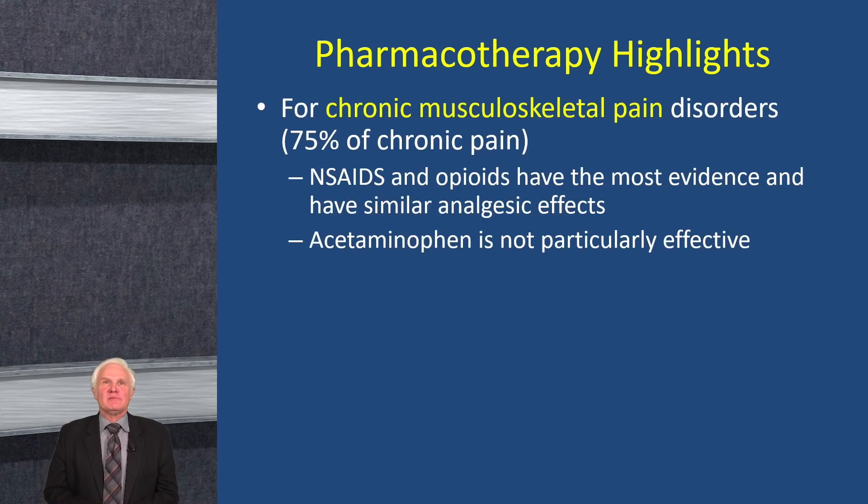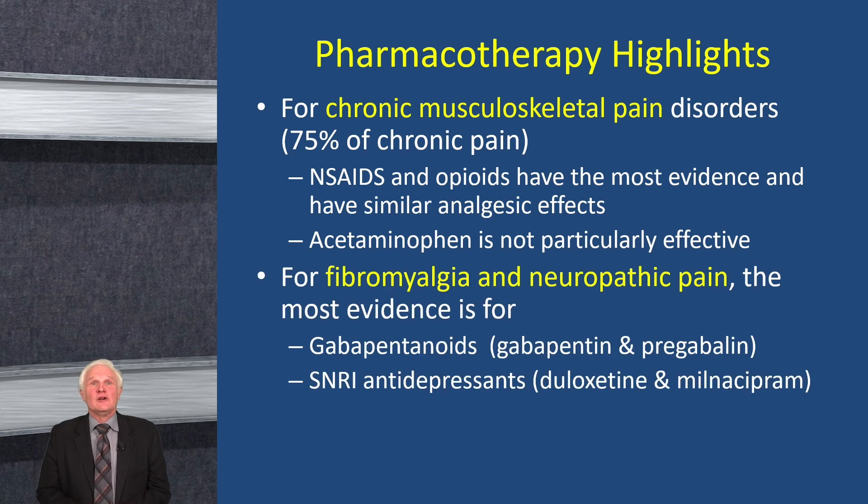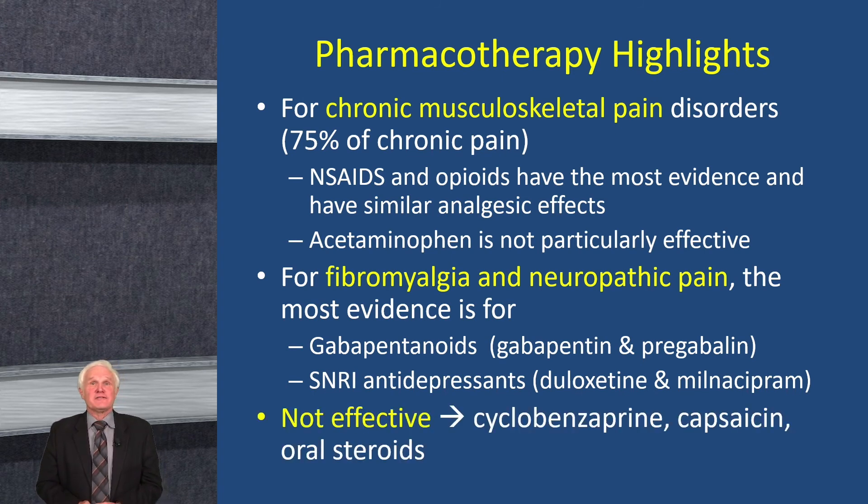To summarize pharmacotherapy highlights for chronic musculoskeletal pain, which is about 75% of chronic pain: NSAIDs and opiates have the most evidence. Acetaminophen is rather disappointing for chronic pain. For fibromyalgia and neuropathic pain, the two classes tend to be gabapentinoids and SNRI antidepressants. Not effective in chronic pain are cyclobenzaprine, a common muscle relaxant, capsaicin, and oral steroids.